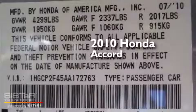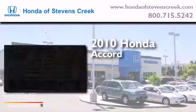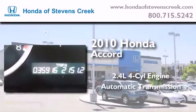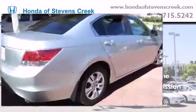This is a 2010 Honda Accord. It features a 2.4 liter 4-cylinder engine, an automatic transmission, and a clean non-smoker interior.